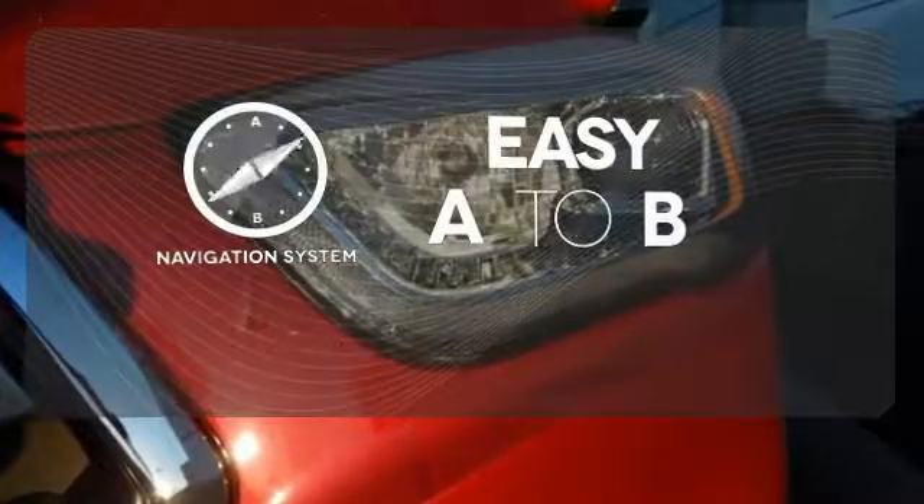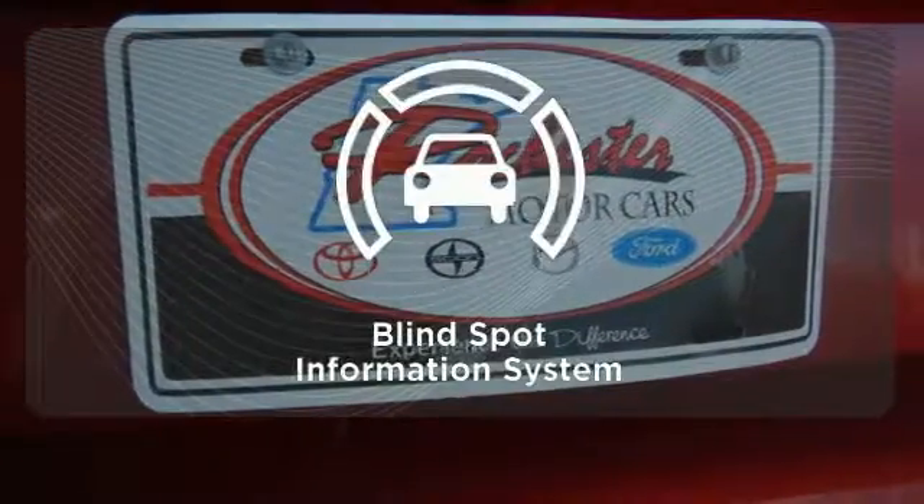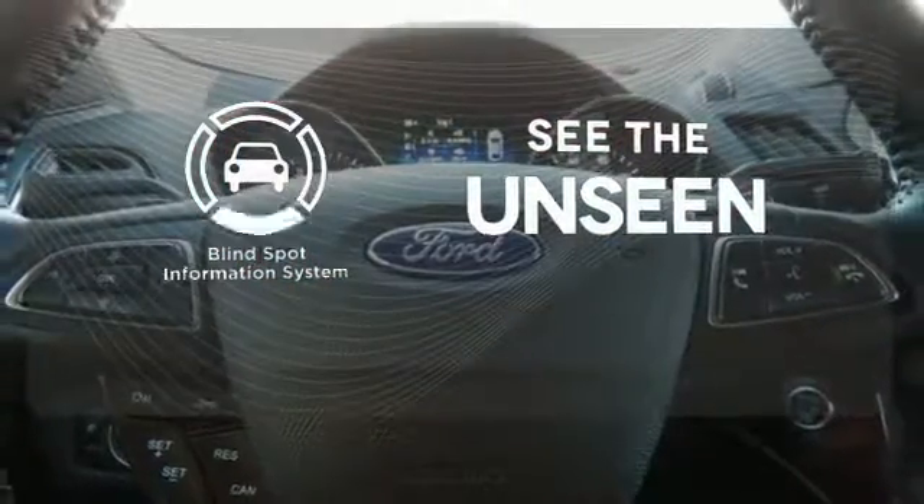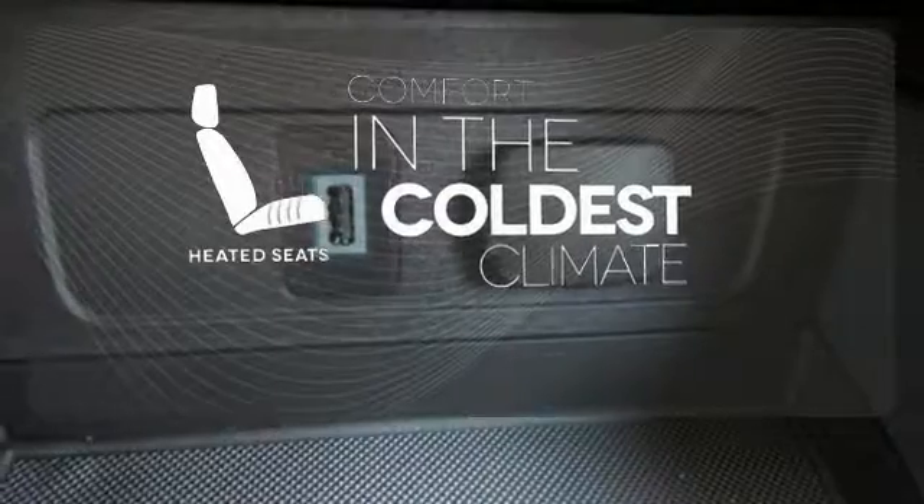Feel confident getting from point A to point B with the navigation system. Negotiating traffic has never been easier thanks to the blind spot indicator. The heated seats keep you comfortable no matter how cold it is.